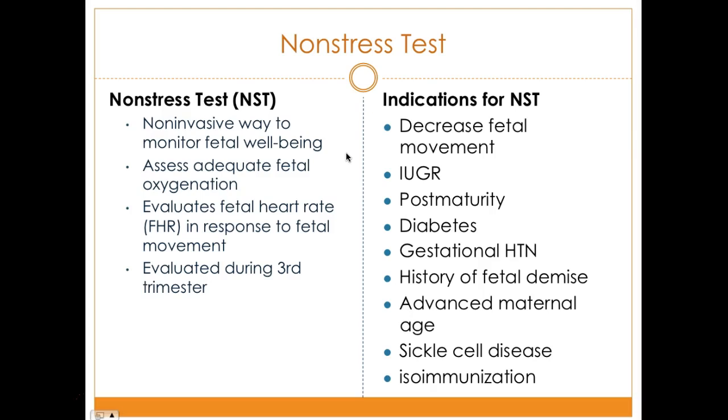The non-stress test can be done in conjunction with a BPP or as a standalone test. It is a non-invasive way to monitor fetal well-being, assessing for adequate fetal oxygenation by evaluating fetal heart rate in response to fetal movement. It is typically introduced toward the end of the second trimester and beginning of the third trimester. Indications include decreased fetal movement, intrauterine growth restriction, and post-maturity.